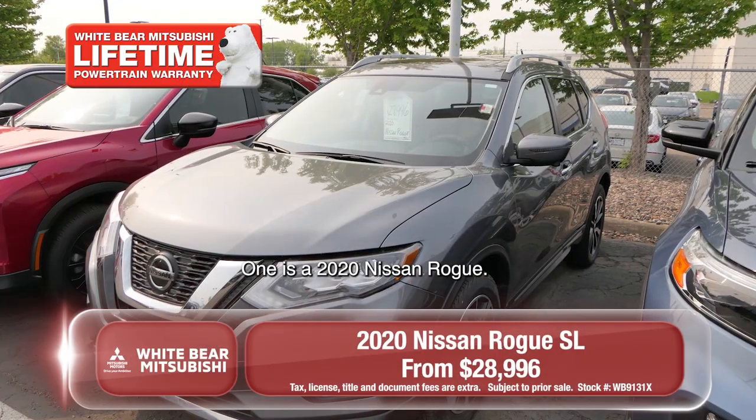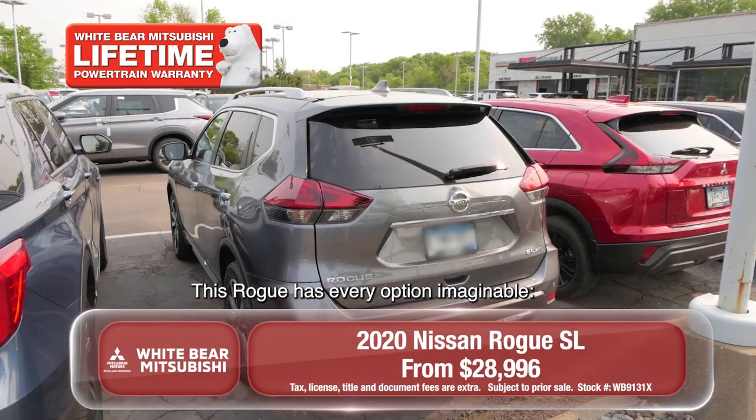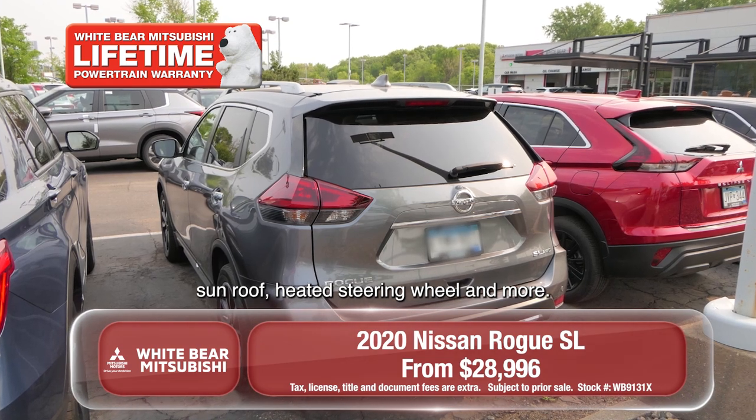One is a 2020 Nissan Rogue. This Rogue has every option imaginable — sunroof, heated steering wheel, and more.